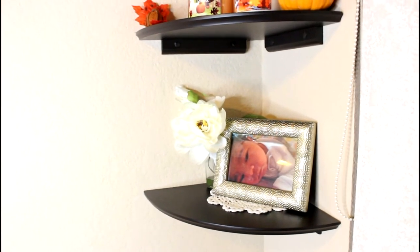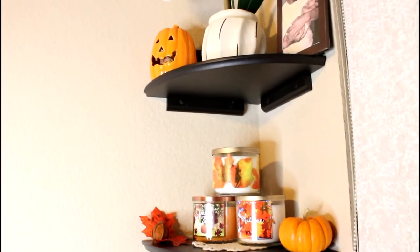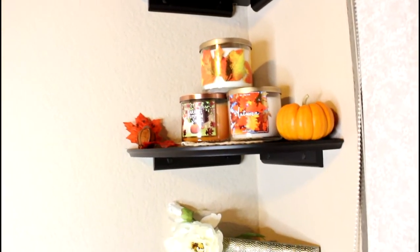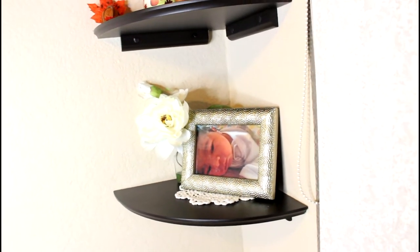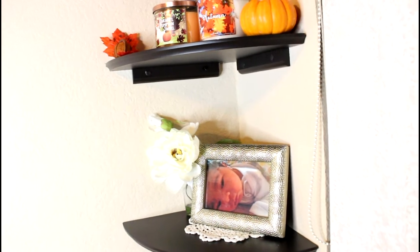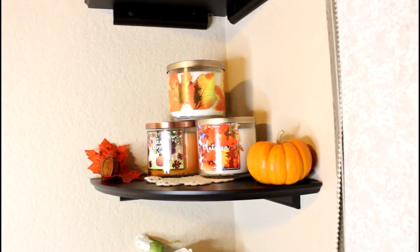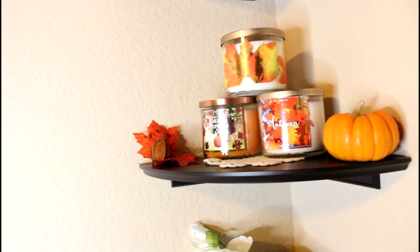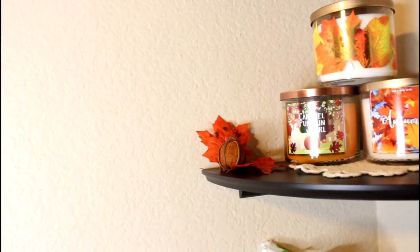Moving on to this corner right here. This is a three-piece corner that I decided to put here. Starting off with the bottom layer, I have a picture of my son when he was a newborn and a flower — I just love keeping that all year long. Moving on to the second shelf, I have a pumpkin — it is real — and another little pumpkin on the other side and some leaves.